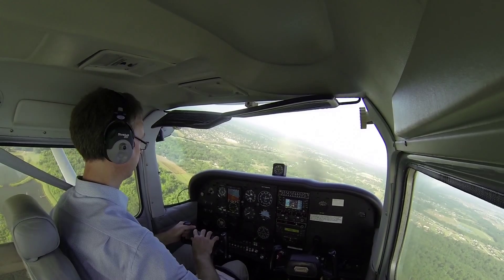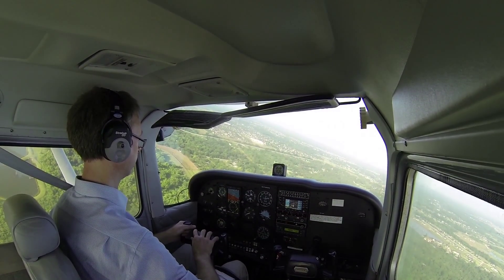Houston Southwest traffic, Cessna 92-5 turning left base with 09, full stop, Houston Southwest.